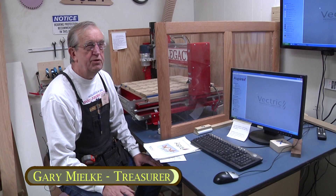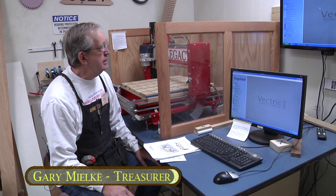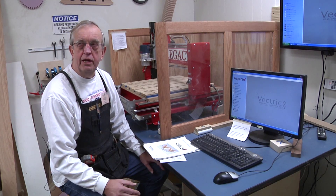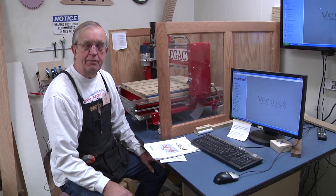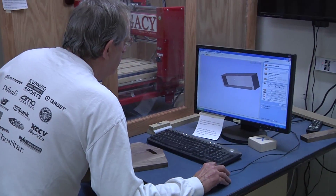My name is Gary Mielke, I'm the treasurer for the Kansas City Woodworkers Guild. This is kind of the way I got started in woodworking — when I retired I was looking for something to do. I needed a sign, and it came down here and they told me to make my own sign, so I started working on it.